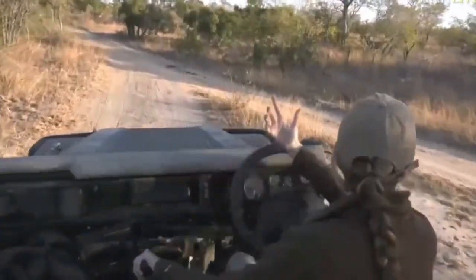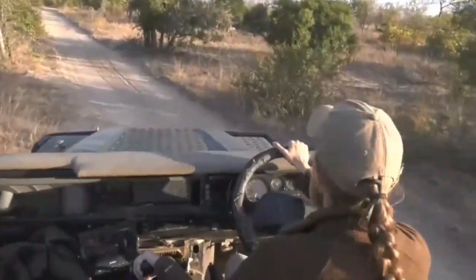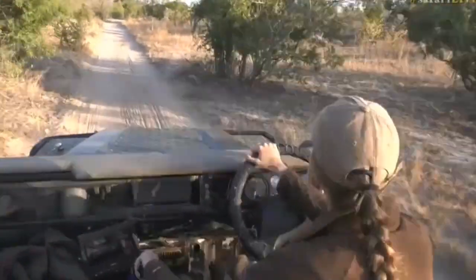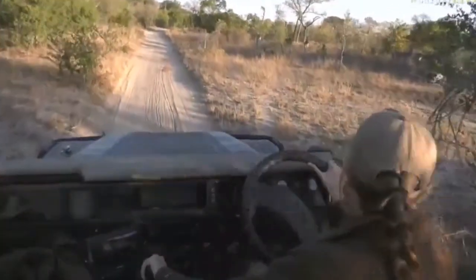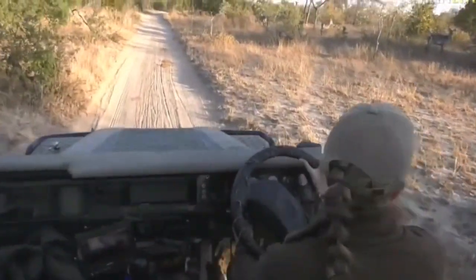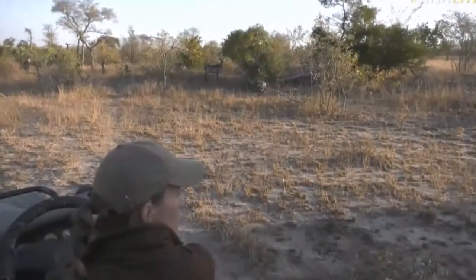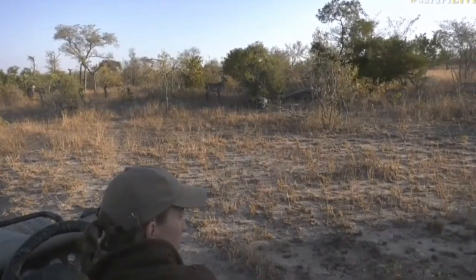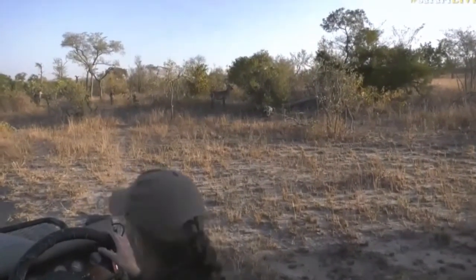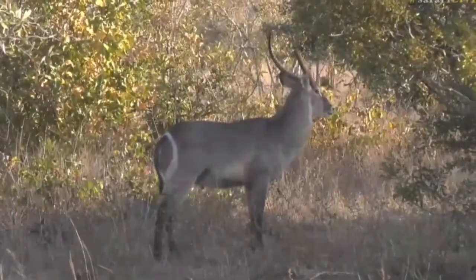Waterbuck! So medium-sized grey things — oh, lots of them. Hello guys. I want to see if we can spot them from here. There are lots of waterbuck all around us — one, two, three, four, five, maybe six males in total, all throughout, and they're looking quite gorgeous in this afternoon light.